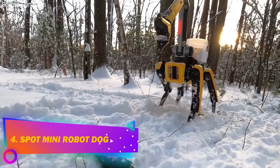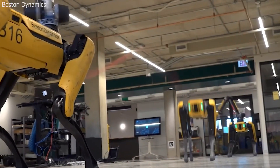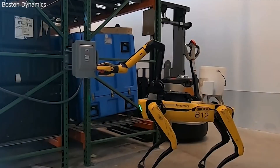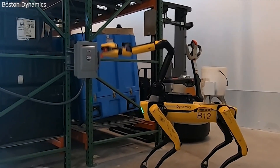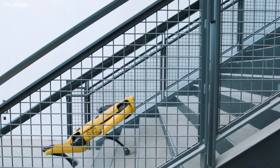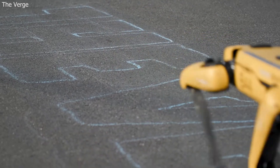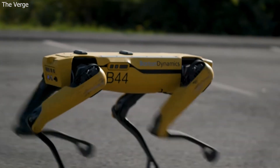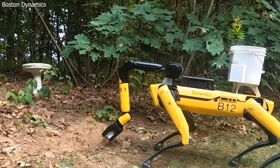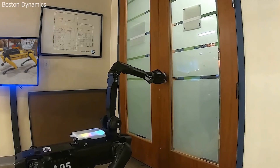Number 4: Spot Mini Robot Dog. Spot Mini is a 55-pound dog-like body with a long dinosaur-like neck and an optional snake-like arm. It is an agile and mobile robot that navigates places with outstanding mobility, allowing you to automate regular inspection jobs and capture data safely and precisely. This compact four-legged robot can move around your office, home, and even outdoors. It can sense and avoid obstacles, climb stairs, map its environment, and also open doors.